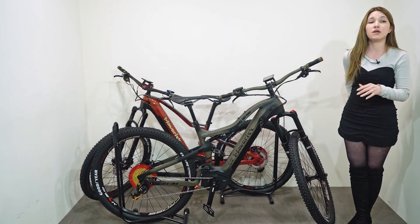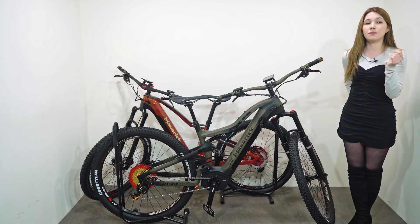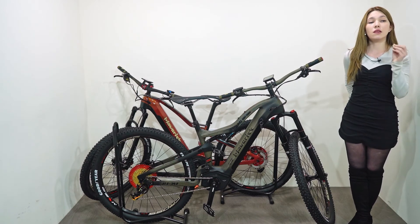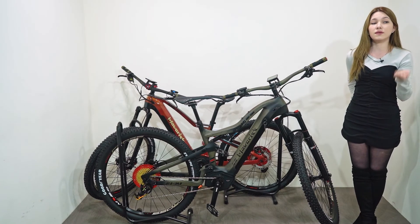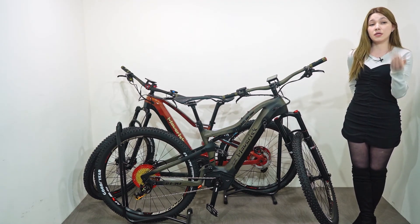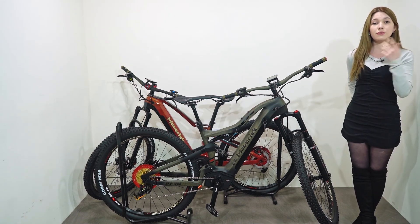Bicycles, which have a long history as a means of human transportation, have not disappeared and have continued to develop even as other transportation methods like cars or airplanes have advanced. As a global trend, low-carbon green growth has provided an opportunity for the bicycle industry to change once again, and the wave of electric bicycles is currently sweeping through Europe and China and spreading to Korea as well. If you have any other questions about Maverick or the company, you can contact them through their website.